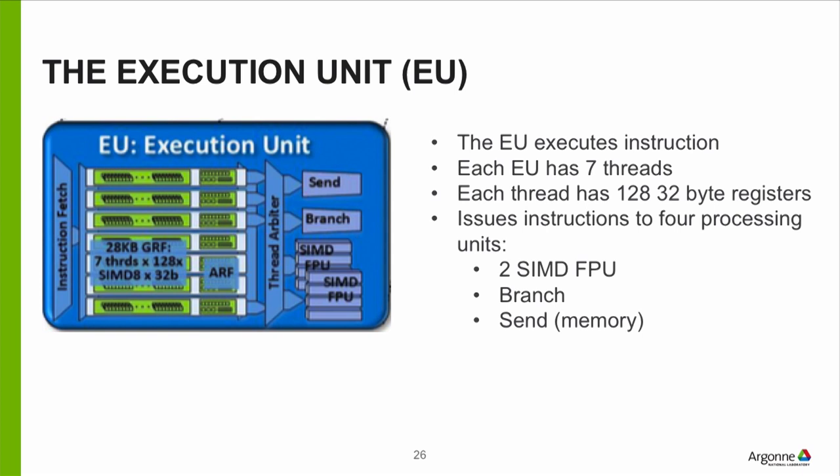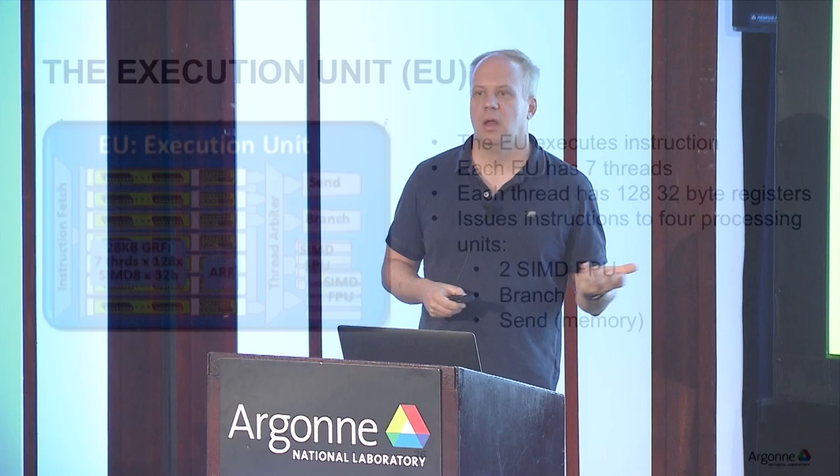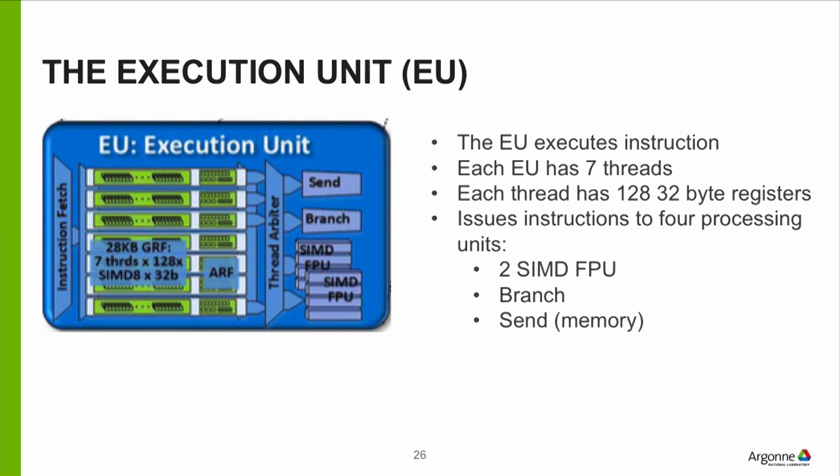The execution unit has two SIMD floating point units, a branch unit, and a send unit. Connected to that are seven threads. On Knight's Landing we had four threads; on this GPU we have seven. One reason is that the GPU has less cache and fewer mechanisms to avoid pipeline stalls, so it uses more threads of instructions: if one thread gets blocked, you move on to another one that has something to do. Each thread has 128 registers that are 32 bytes, i.e., 256-bit registers — more than you see on a Xeon today.